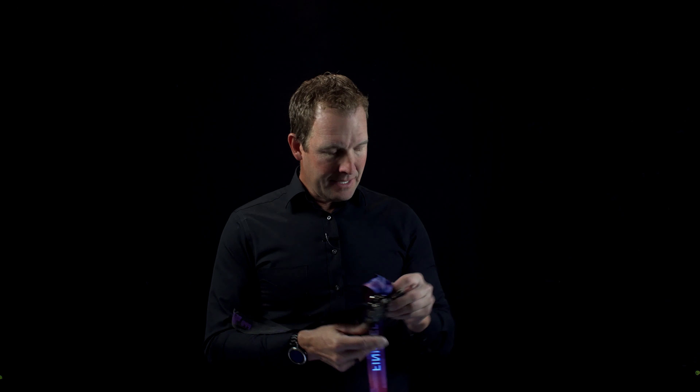I went on to complete two other Ironman races — one in North Carolina and one in Maryland — and that led me to compete in something called the Ultraman. Ultraman is a three-day race: day one is a 6.2-mile swim with a 90-mile bike, day two is a 170-mile bike, and day three is a double marathon, about 52.5 miles.